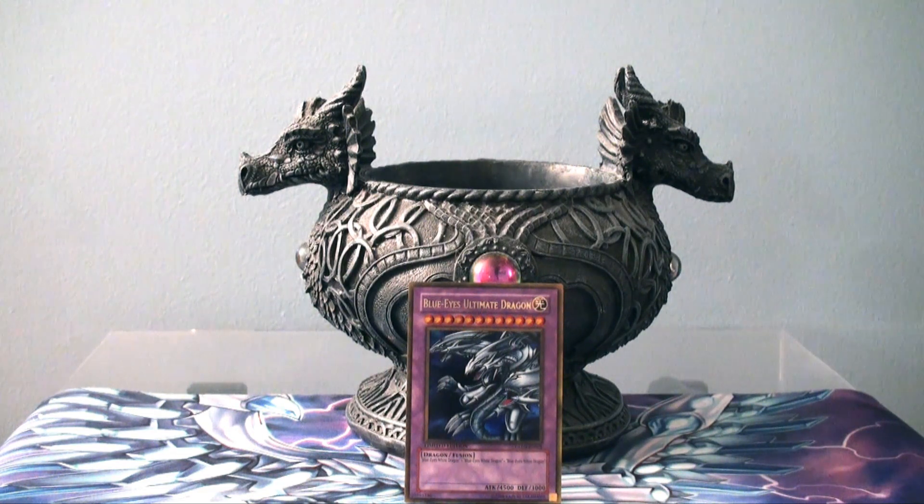Just three Blue-Eyes White Dragons, Polymerization, and if they have nothing to really defend themselves with — nothing in their back row — it is a quick card to go in for the kill. The downside is there are no effects protecting it, so if they use Mirror Force, Raigeki, or Dark Hole, that's it — this card goes to your graveyard. Of course, you can always Monster Reborn it back, so I guess that's one perk to having it summoned to begin with, and being able to get it back a second time.